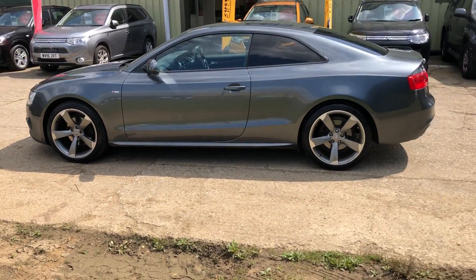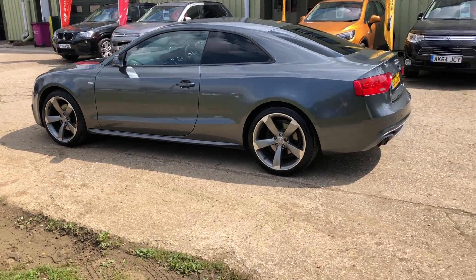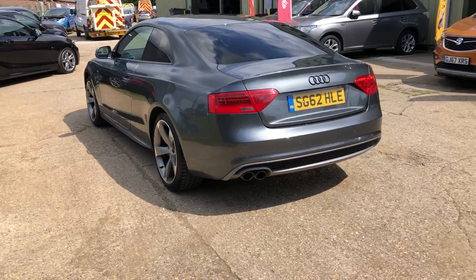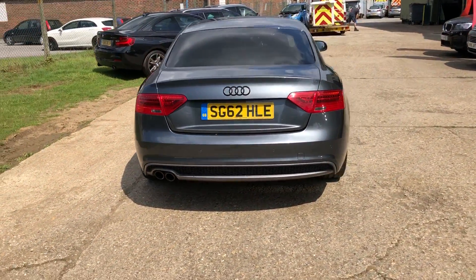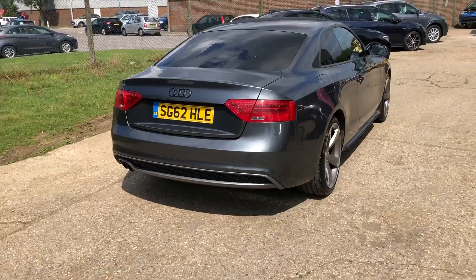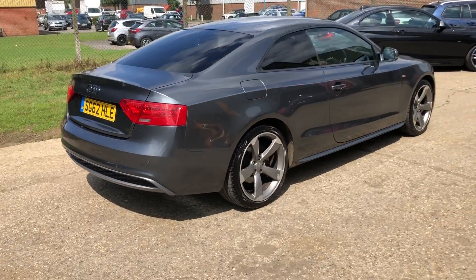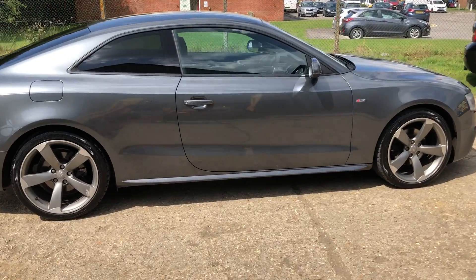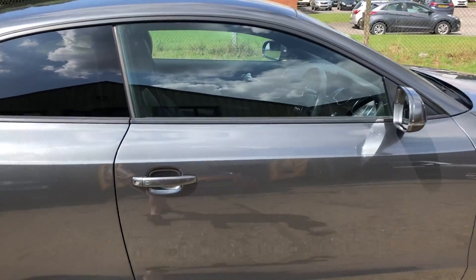Automatic zone-on lights with wash, rear parking sensors, very nice service history — it's fully documented on our website. Rear privacy glass. Just taking the car in part exchange, as you can see in lovely condition. We're going to refurbish the wheels, just with a little bit of paint peeling — nothing more sinister than that.